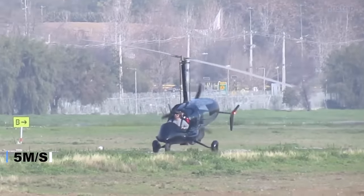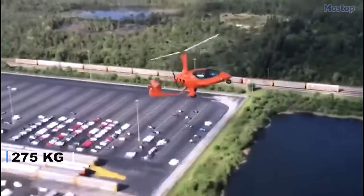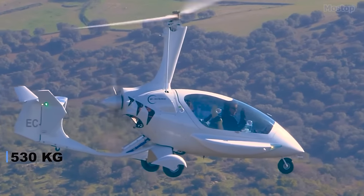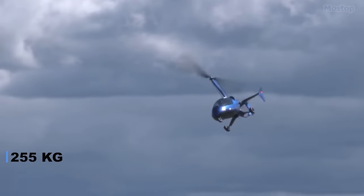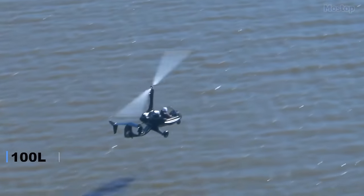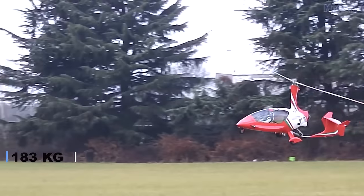Constructed with composite materials, its fuselage boasts a lightweight design, with an empty weight of 606 pounds and a gross weight of 1,168 pounds, affording a generous useful load of 562 pounds. With a full fuel capacity of 26 U.S. gallons, the aircraft offers ample payload capacity for pilot, passengers and luggage, totaling 403 pounds.